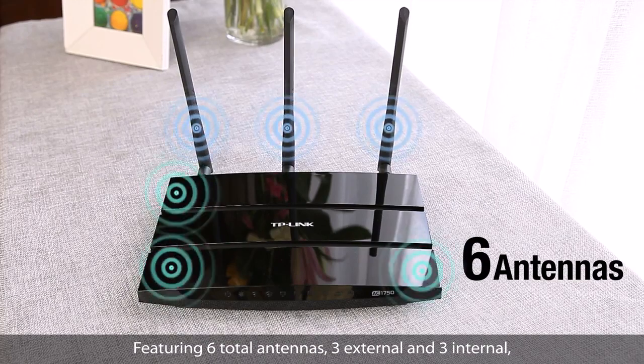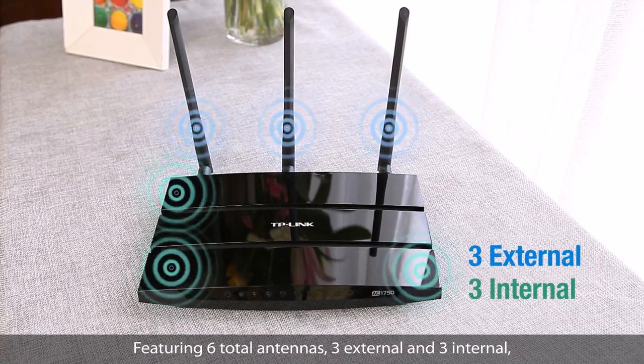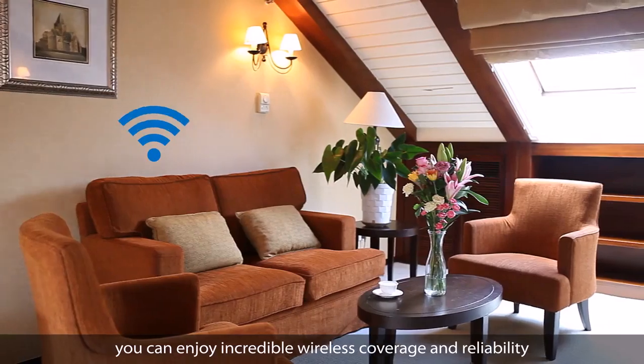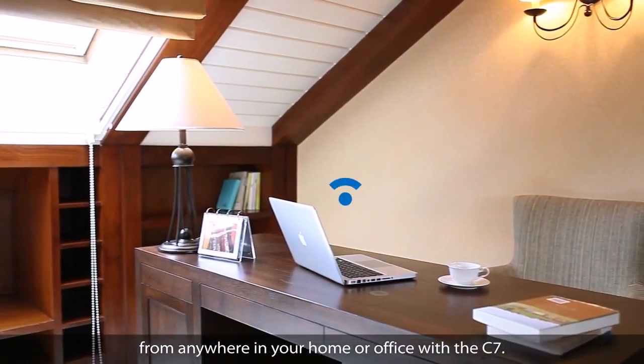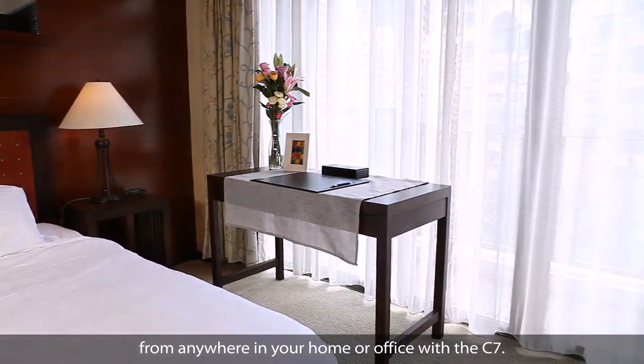Featuring six total antennas, three external and three internal, you can enjoy incredible wireless coverage and reliability from anywhere in your home or office with the C7.